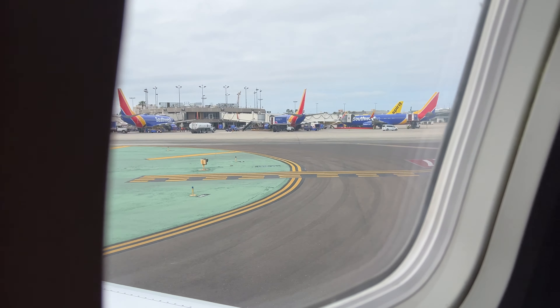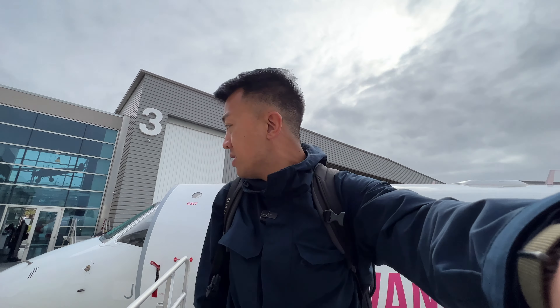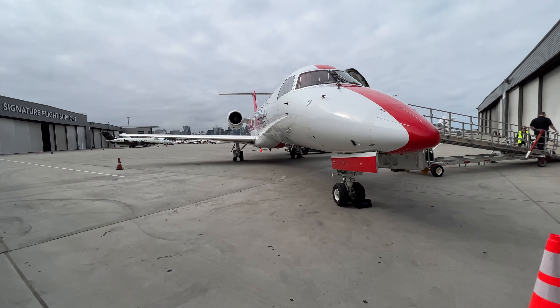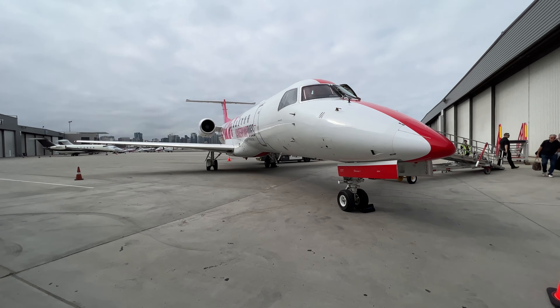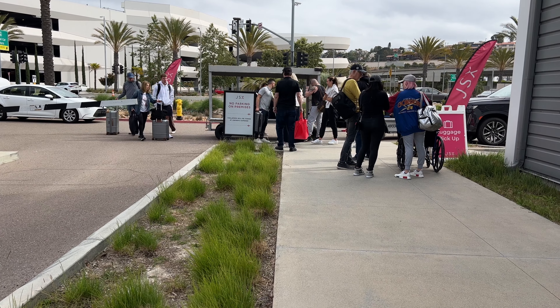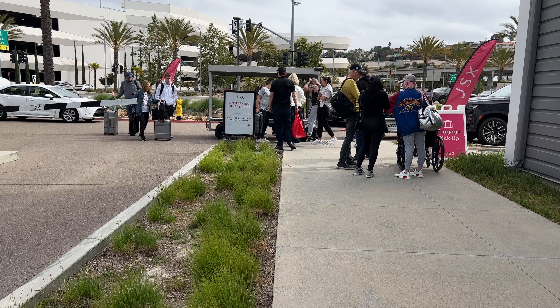Similar to how we departed Las Vegas, the plane pulled into a private hangar away from the main terminal. The FBO here is pretty small and sparse — not much seating room, just a coffee machine. Don't expect very many amenities at the hangars or FBOs that JSX flies out of. The bags were unloaded off the plane and brought to the front of the building, and that's what it's like flying JSX. I called an Uber to get home.